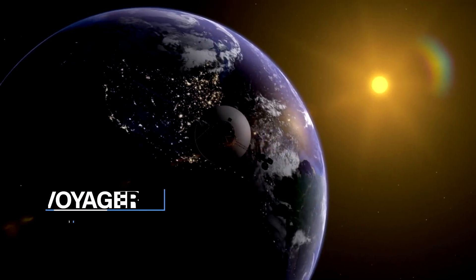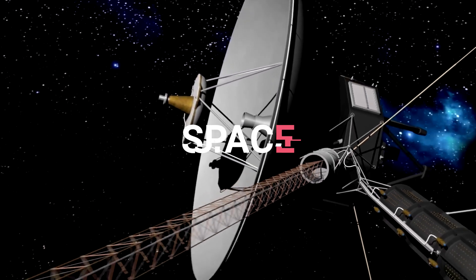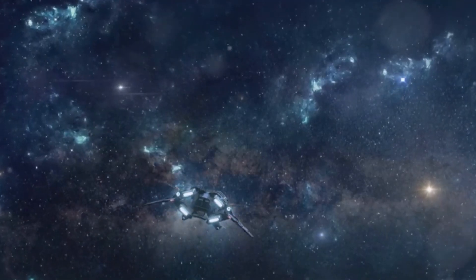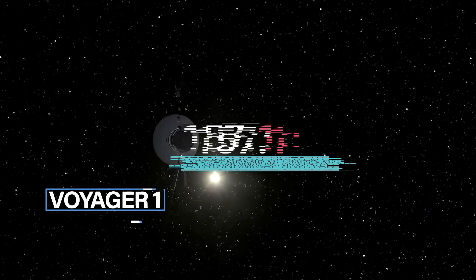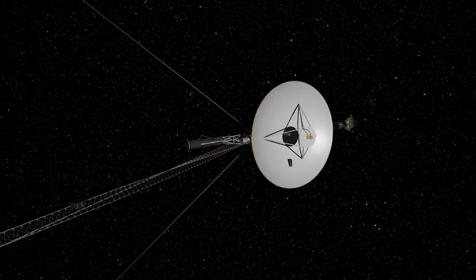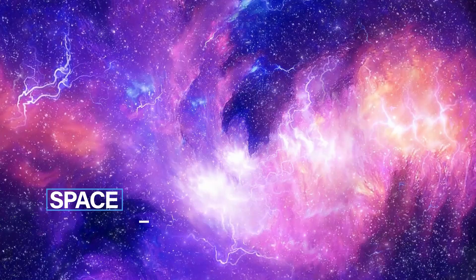By that time, Voyager 1 will be about 13.8 billion miles, or 22.1 billion kilometres, from the Sun. Voyager 1 is cruising through space, not heading towards any specific star or planet. In about 40,000 years, it will pass close to a star called Gliese 445. Voyager 1 is now about 157.1 AU away from the Sun — that's 23.5 billion kilometres — making it the farthest human-made object in the universe. Voyager 2 is a bit closer at 19.6 billion kilometres. For us humans these distances are massive, but in space terms they're relatively small.